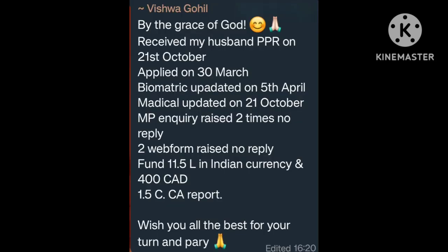By the grace of God, received my husband's PPR on 21 October. Apply date 30 March. Biometric updated on 5 April. Medical updated on 21 October. MP inquiries raised 2 times — no reply. 2 web forms raised — no reply. Funds: 11.5 lakh Indian currency, 400 Canadian, 1.5 crore. Wish you all the best for your turn. Many many congratulations.